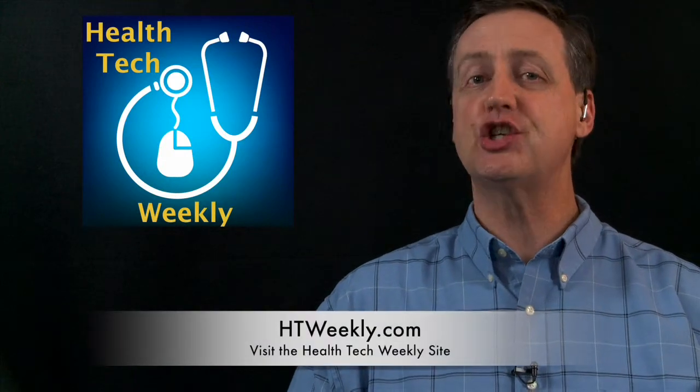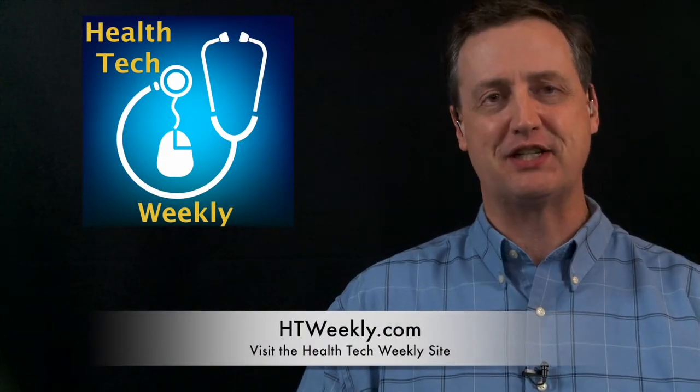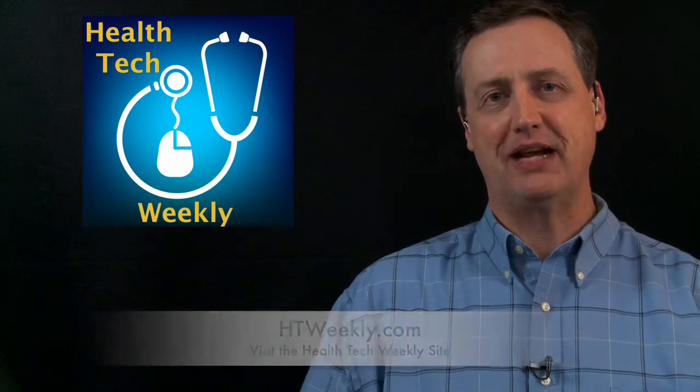Good day and welcome to Health Tech Weekly, the show on technology that helps create a healthier you. I'm your host, Jamie Davis, the Podmedic. Before we get into this week's health tech item, make sure you head over to our site at htweekly.com for links to everything we cover in this episode and all of the other information like contact information and a whole lot more. You'll find all of that over there at htweekly.com.